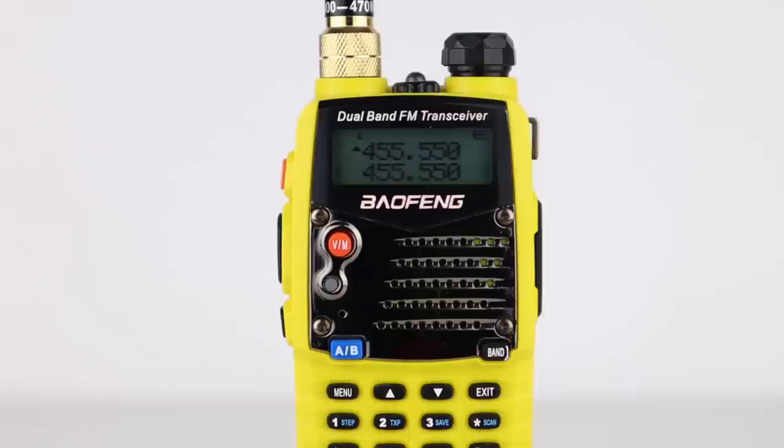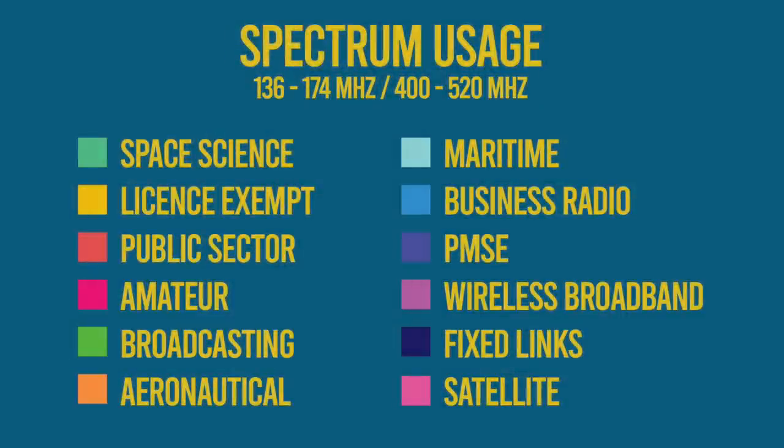I thought of a few ways of doing this. Frequency by frequency was far too complex and long-winded, so I'll show you who's using the frequencies these radios cover by category for both VHF and UHF, and show you what licensing these radios may or may not require along the way.